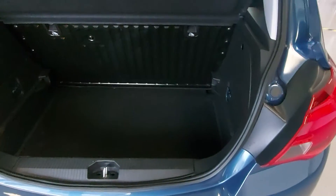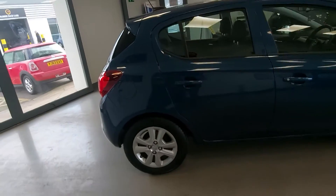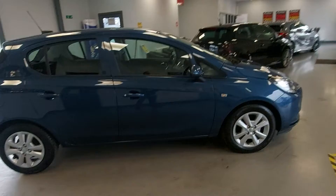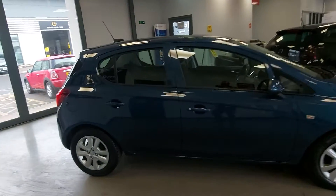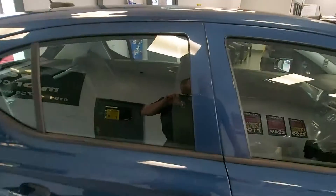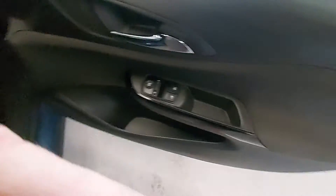Boot's a good size too. The nice thing about Corsas, Fiestas, Clios — cars like that — is that they used to be the small car, but now they're more of a small family car. The small city car role has been taken over by things like the iGo and the Up, with electric windows and electric mirrors.